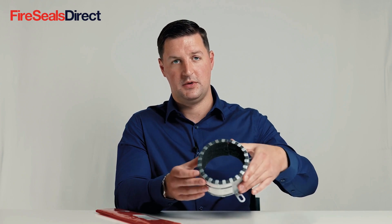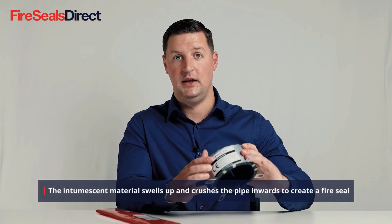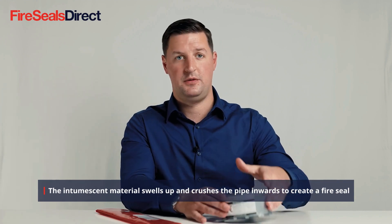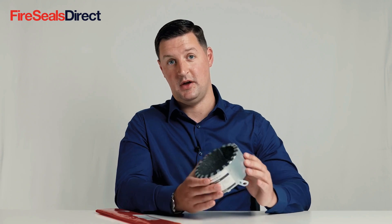There is intumescent product within the collar that in extreme heat or fire will expand, crush the pipe and seal off the hole, reinstating the fire compartment that it's seeking to protect.